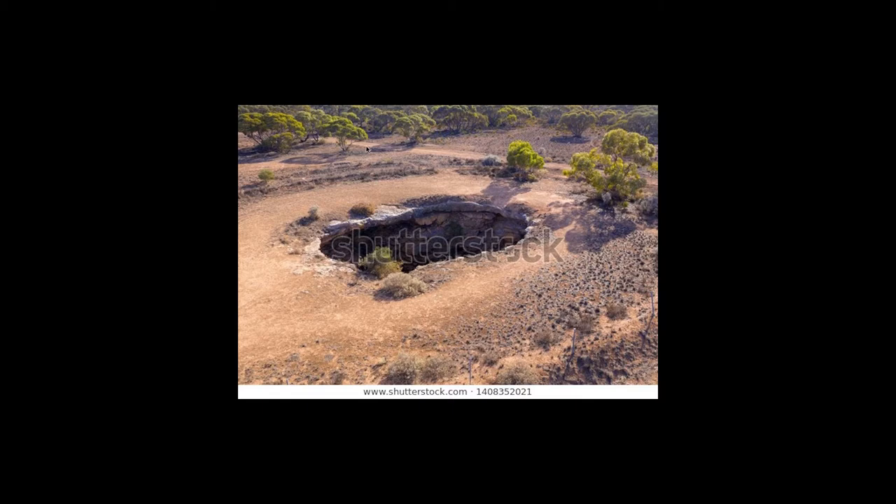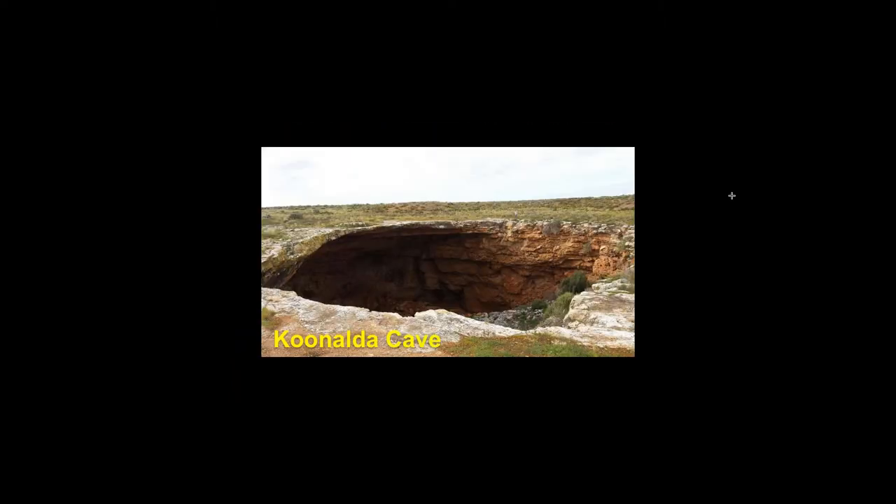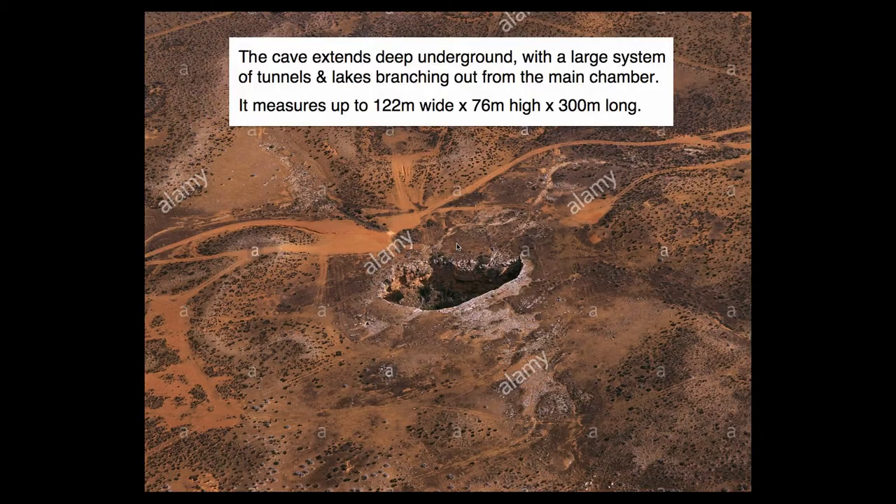I think there's a chance that these ring mounds are a calling card trying to tell you something. Kunalda Cave — let's talk about this one. Just another big gaping hole in the ground. The cave extends deep underground with a large system of tunnels and lakes branching out from the main chamber — measuring up to 122 meters wide, 76 meters high, and 300 meters long. Very large. I was looking in this image for any markings on the landscape, but I think most of the stuff we see is just going to be tire tracks. No smoking guns here, as far as I can tell.